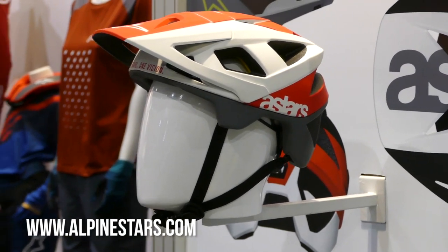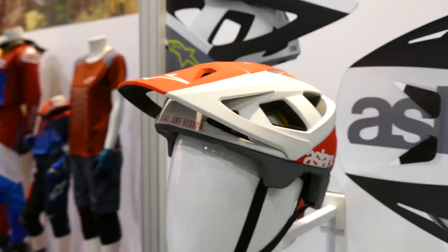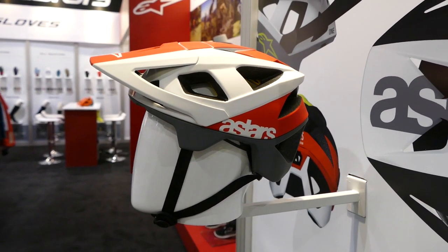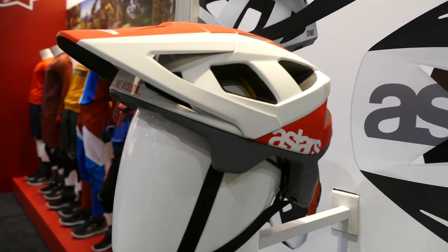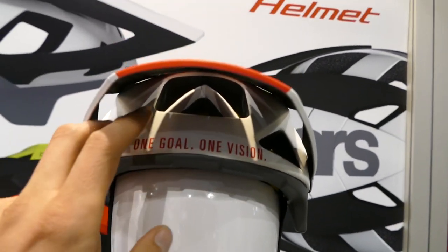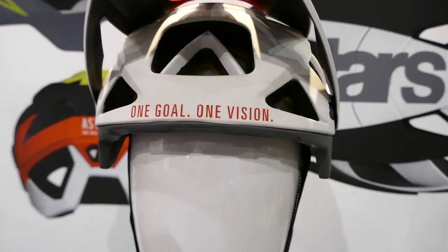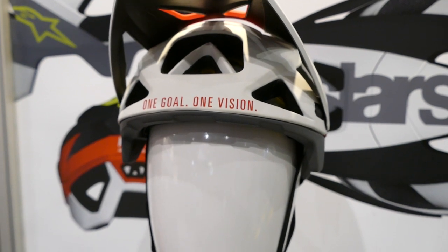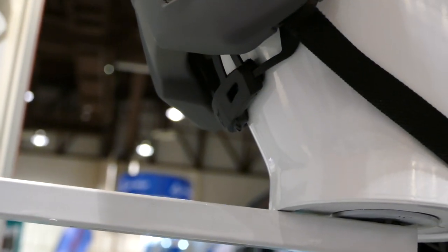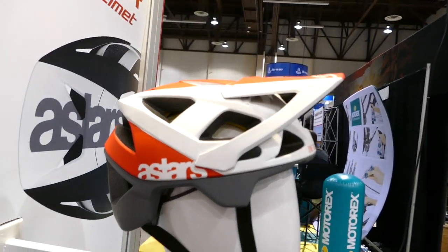Walking by Alpinestars and what do we see? A brand new half-shell for 2019 called the Vector helmet — it won't be available until next year. Aerodynamics were a goal when Alpinestars set out to create the Vector. The helmet is compatible with goggles up front if you want to lift the visor. Inside there are a ton of very large vents: a massive one at the front of your head and two on the sides — those two on the sides are specifically designed to hold your eyewear, while the front one cools you off. The helmet is adjustable using a dial in the back that cinches around your head, and it's available in MIPS and non-MIPS versions.